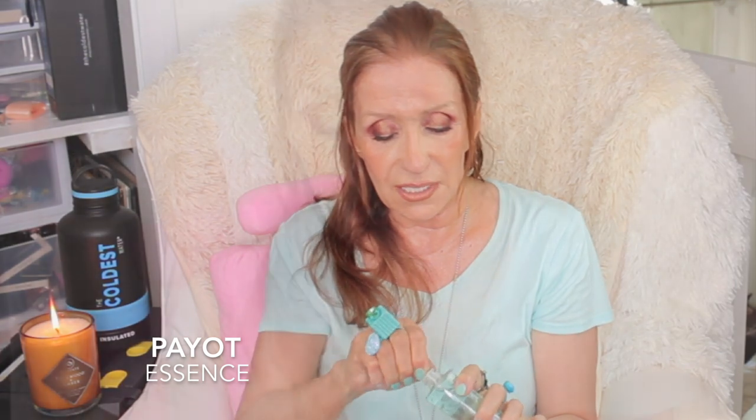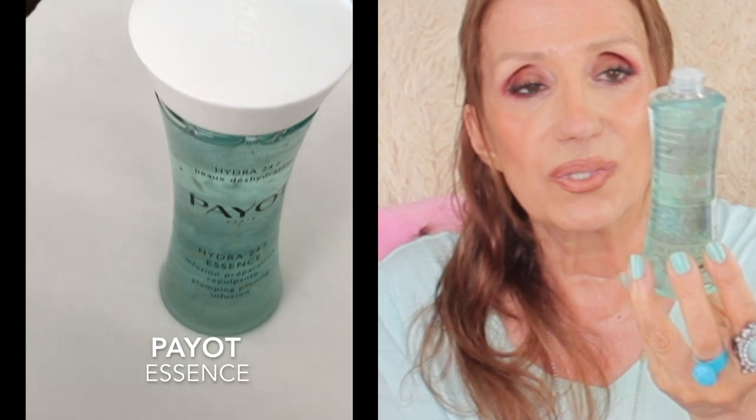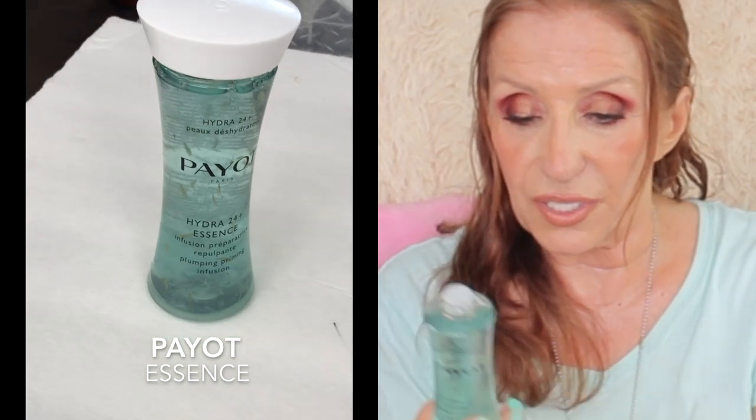I also want to show you this essence. I saw an essence on the Octoly website and I grabbed it because I don't have an essence. This one is by Payot — P-A-Y-O-T — and you just remove the cap and it has a cute little dispenser. It's the Hydra 24 Plus Essence Plumping Priming Infusion. Those are cornflower petals inside. Isn't that cute?